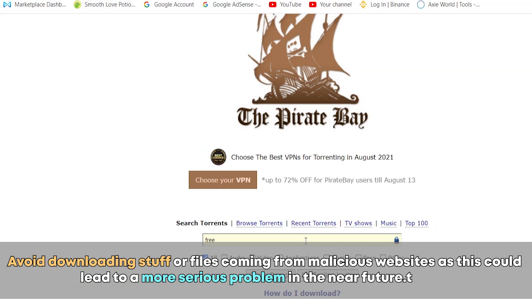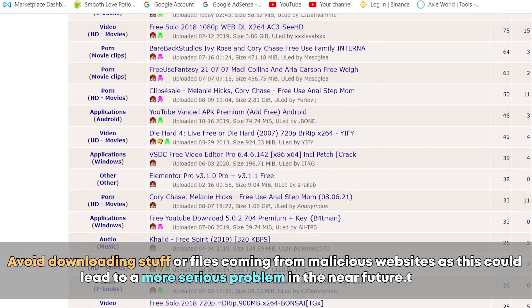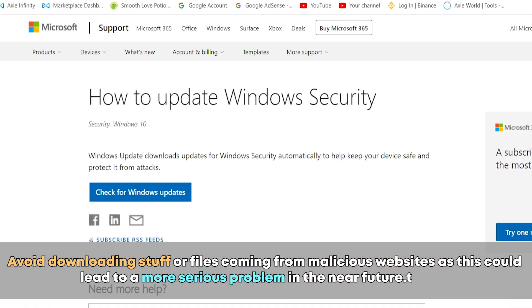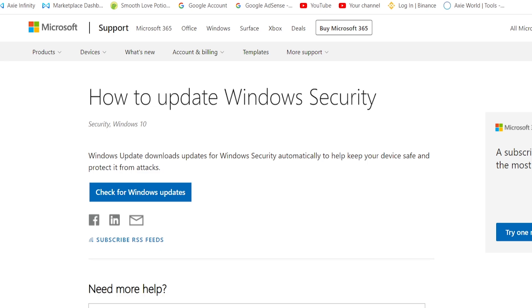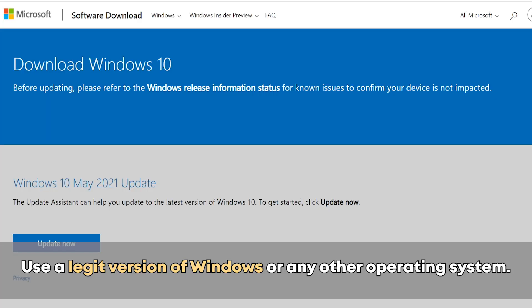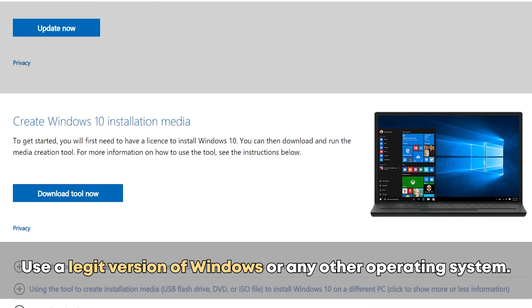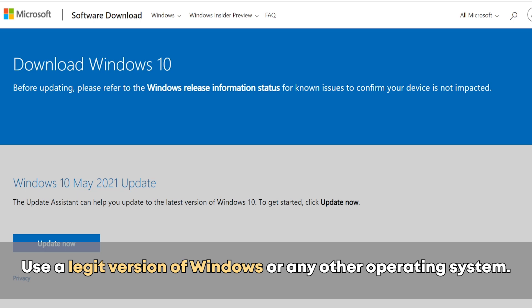Moreover, avoid downloading files from malicious websites, as this could lead to more serious problems in the near future. In addition, you should always run malware or virus scans on a regular basis. If you are using Windows on PC, no special anti-virus or anti-malware is required — Windows security software is more than adequate, just make sure it's always updated. And finally, use a legit version of Windows or any other operating system. Most operating systems are free nowadays, so there's no reason to use cracked versions that may contain malicious software.